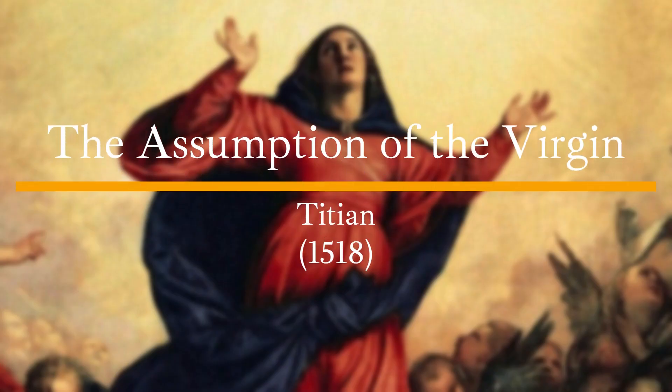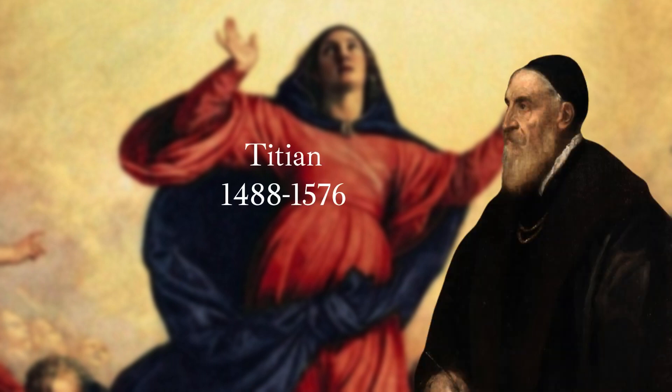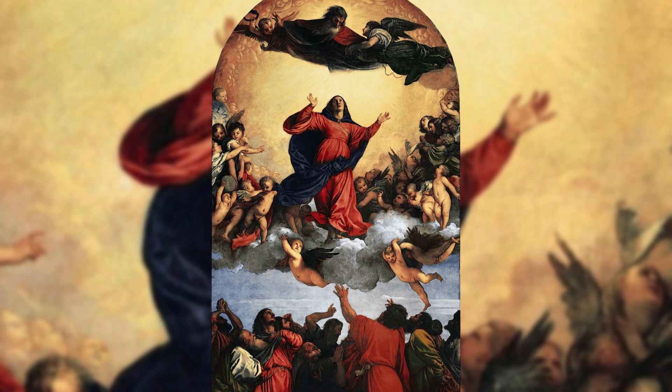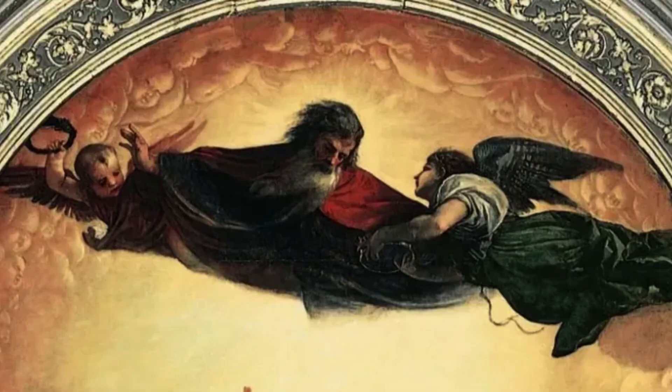The Assumption of the Virgin. The painting was created by the Italian Renaissance artist Titian between the years 1516 and 1518. It is considered one of his most significant works and is located in Venice, Italy. The painting depicts the moment Mary, the mother of Jesus, is assumed into heaven after her death. The scene shows a group of apostles gathered around Mary's empty tomb, gazing upwards as she ascends to heaven, surrounded by golden light.